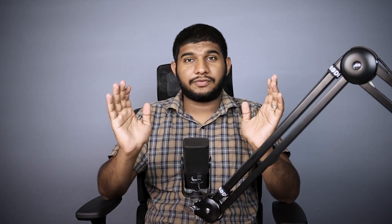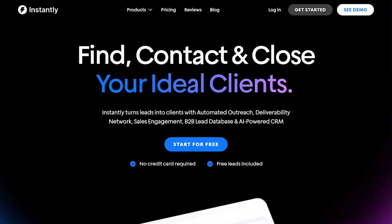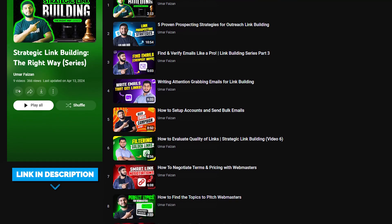And lastly — and that's probably the one I've been asked about the most — the email sender. We only use Instantly for that because that tool is designed to send emails in bulk. If you want to learn how to execute link building campaigns using these tools, I have a full series on my channel that I will be updating in future as well.